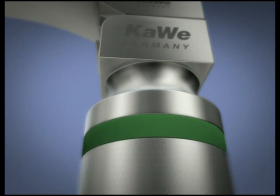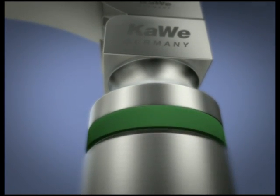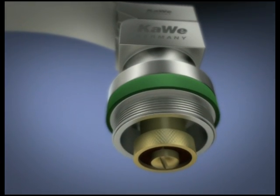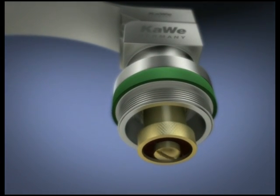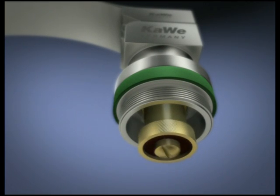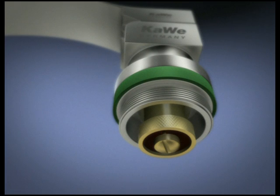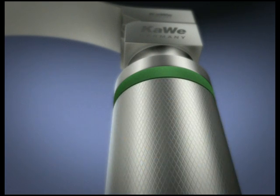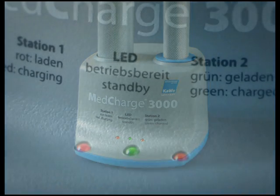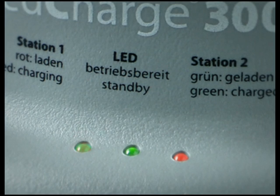When the chrome-plated brass handle, which holds the rechargeable or disposable batteries, is unscrewed, the xenon lamp can be quickly removed from the lamp holder. The lamp can thus be replaced rapidly. When the batteries are recharged, an electronic overload protection ensures reliability and long battery life.